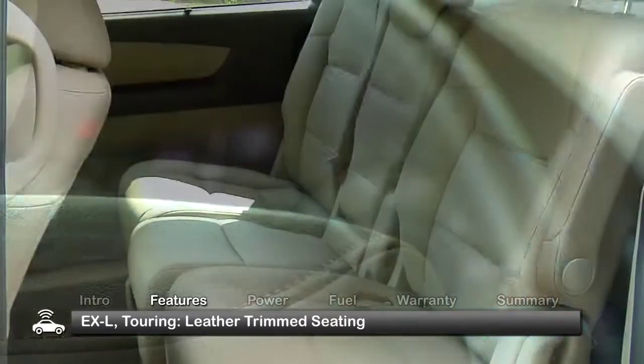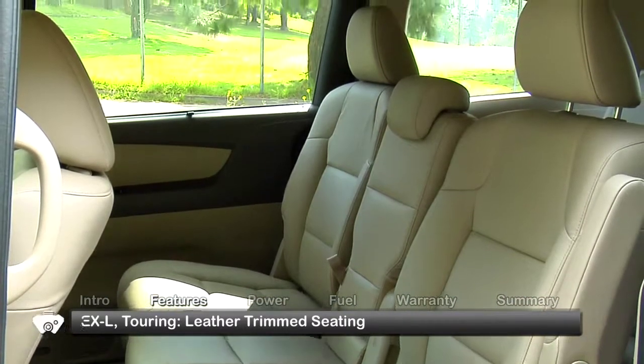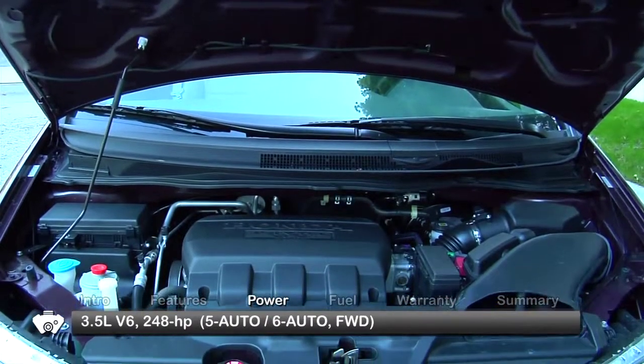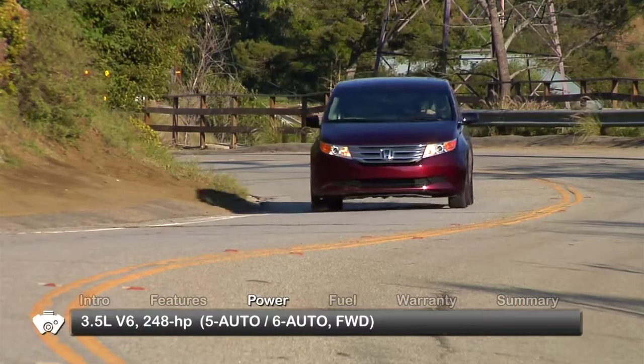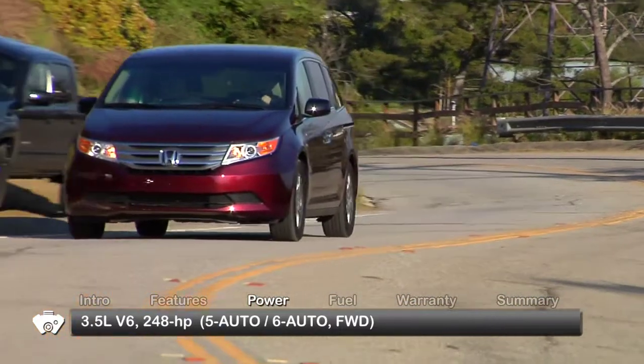Leather-trimmed interior is standard in EXL and Touring models. Power for the Odyssey comes from a 3.5-liter V6, sending 248 horsepower to the front wheels through a five-speed automatic transmission.